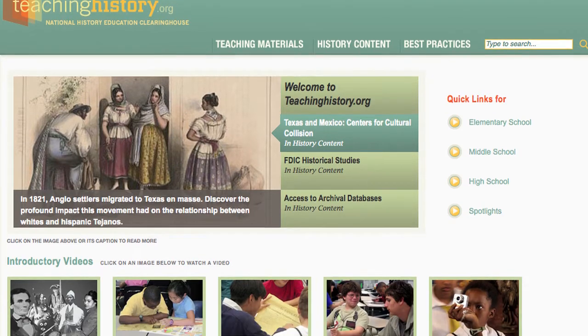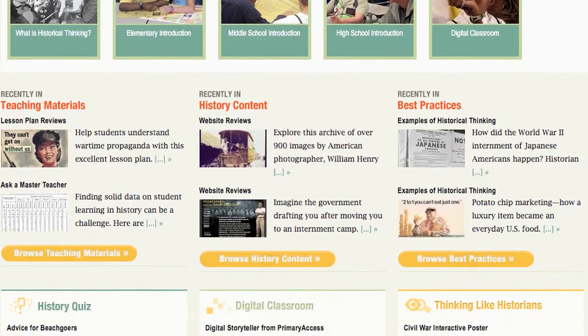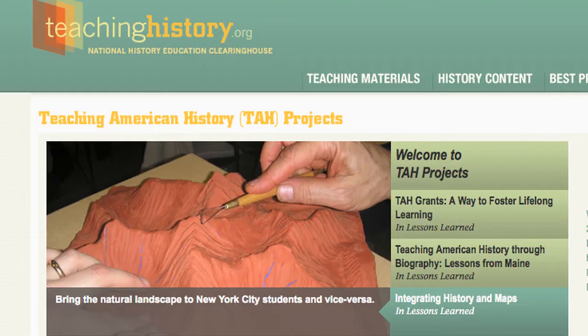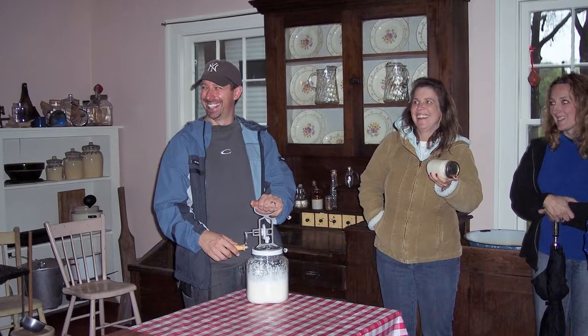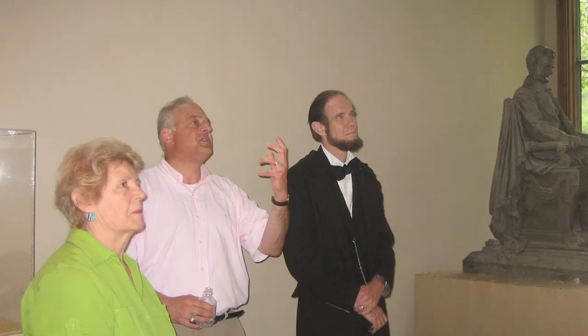The idea for TeachingHistory.org came out of the Teaching American History Grant Program. The Department of Ed wanted to create a clearing house for teachers to be able to find quality teaching materials, history content, and best practices online. They also wanted a way to help share all the good work coming out of TH projects so that teachers in California, for example, could see all the good work teachers in Georgia were doing and vice versa. Now that many of these grant programs have come to an end or will be ending soon, it's even more important to have a resource such as TeachingHistory.org available to capture this work and help guide teachers to quality history education resources.